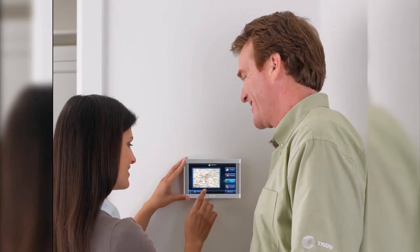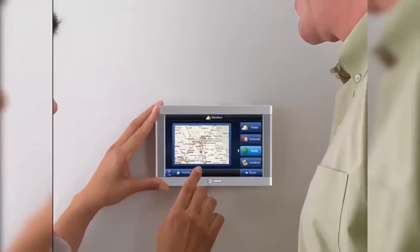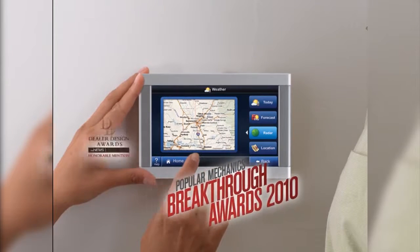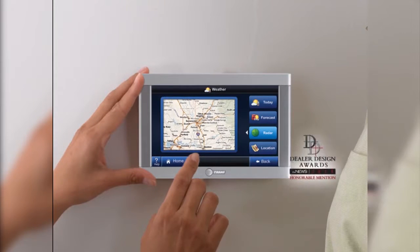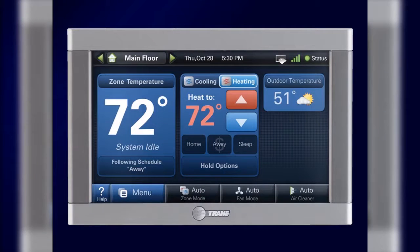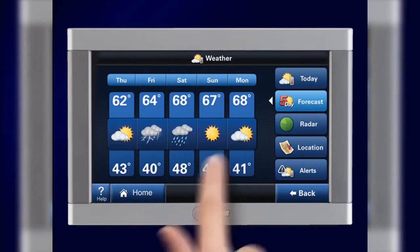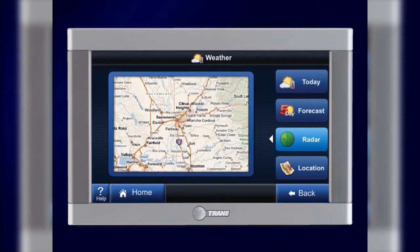At Trane, we believe advanced comfort should be at your fingertips. With the award-winning Trane ComfortLink 2 Control, you can take comfort and convenience to a whole new level. Featuring an easy-to-use 7-inch high-definition color touchscreen display, ComfortLink 2 provides you with live weather information, including forecasts, radar, and alerts.